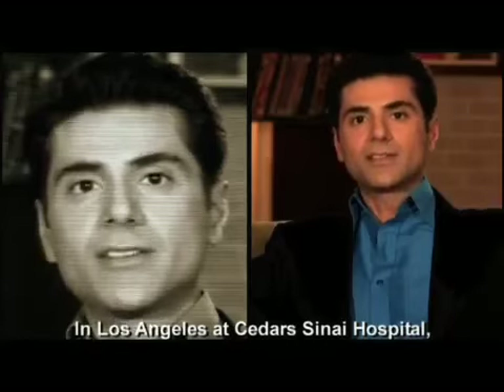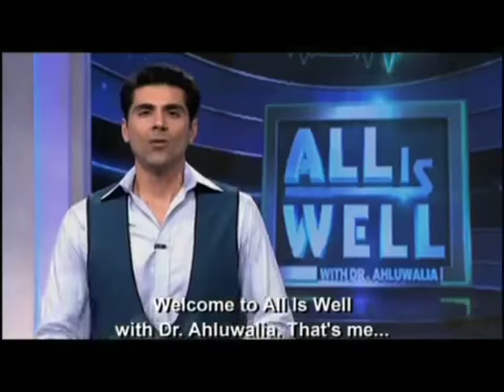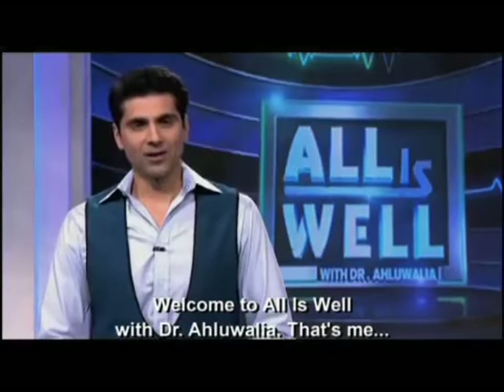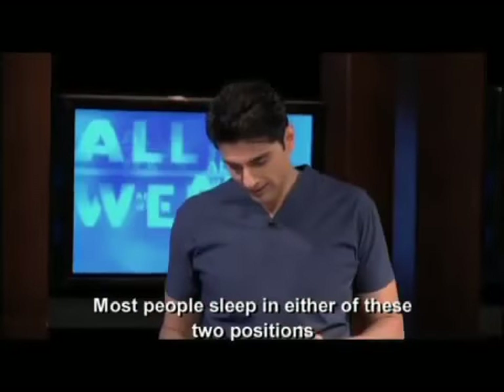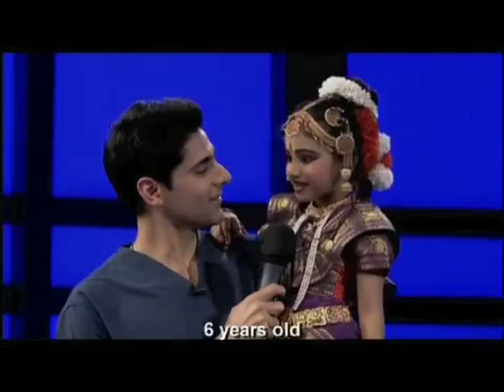My name is Sonu Alawalia. I'm in Los Angeles, at Cedars-Sinai Hospital. Welcome to 'All is Well with Dr. Alawalia.' Most people sleep in these two ways. Ananya, how many years have you been here? Six years ago.